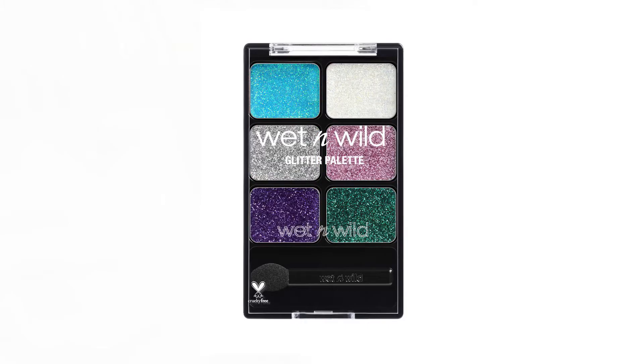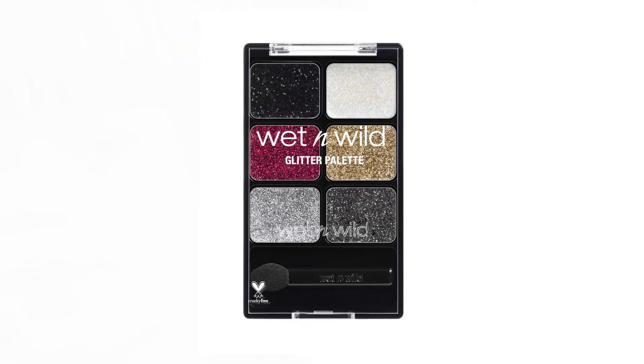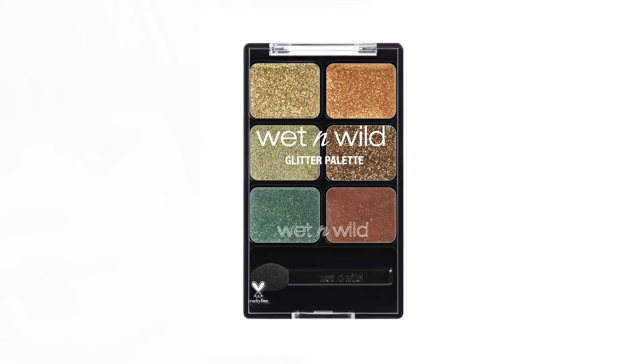Another thing they have is the Color Icon glitter palettes — they're really pretty. I love the shade Ethereal with its gray glitter, and the violet glitter and green one. It's maybe more for Christmas but it's really gorgeous. And this one in Heavy Metals — so cool — it has white, black, gold, gray, dark gray, and like a burgundy color.